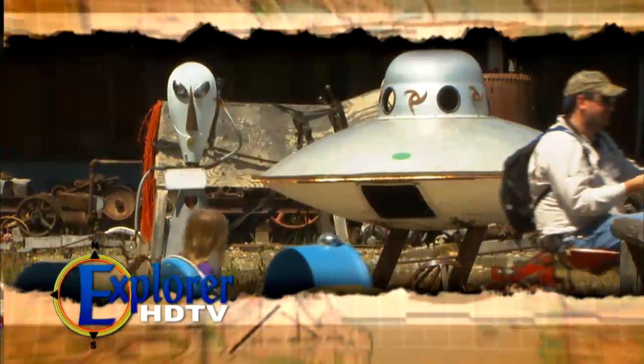Coming up, a little bit of everything from the Montana countryside to hobbits, UFOs, and whatever these people are doing — it's all coming up next.